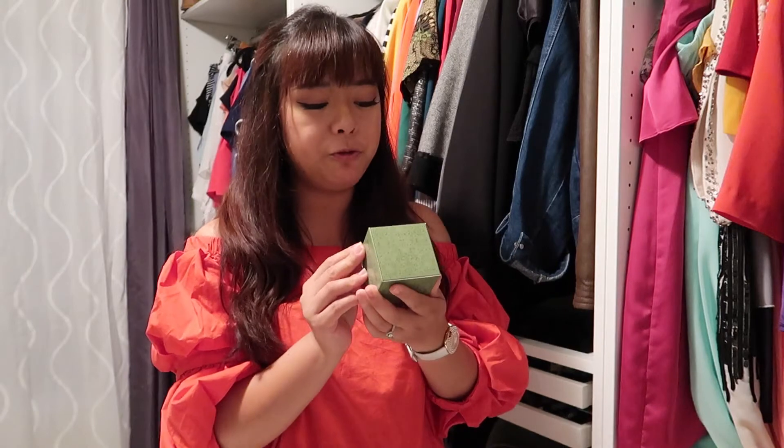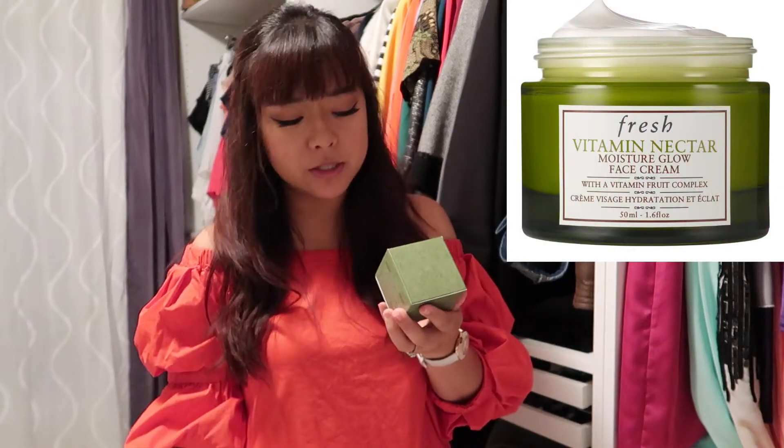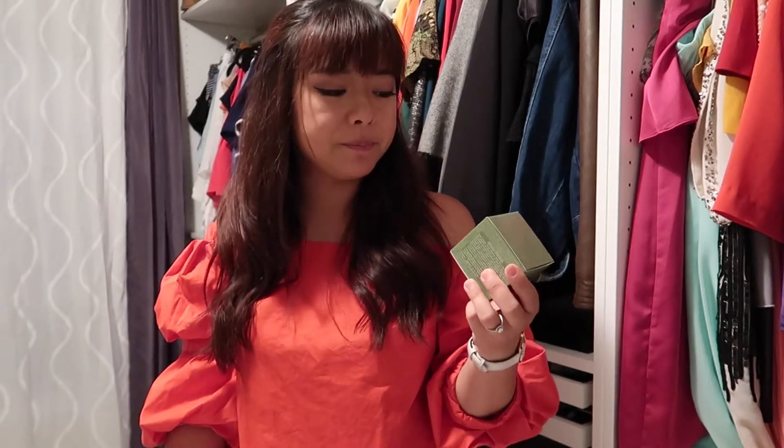Next, this one is pretty new — it's also from Fresh. It's the Vitamin Nectar Moisturizer Glow Face Cream. I tried it and smelled it and I kind of like it, so I'm thinking of giving it a try. I bought it in Canada so it's five dollars more expensive than the Lotus one, but I thought I'd just give it a try so I can compare whether I'll switch to this one or keep using the Lotus one.